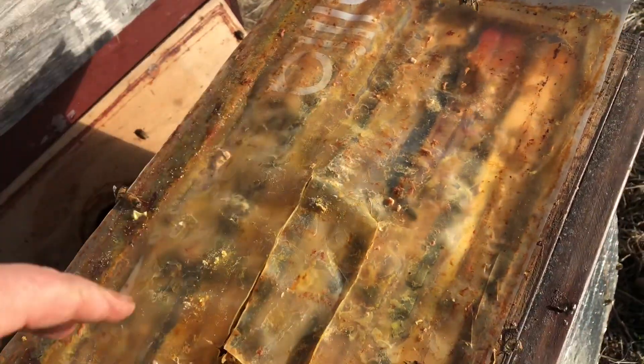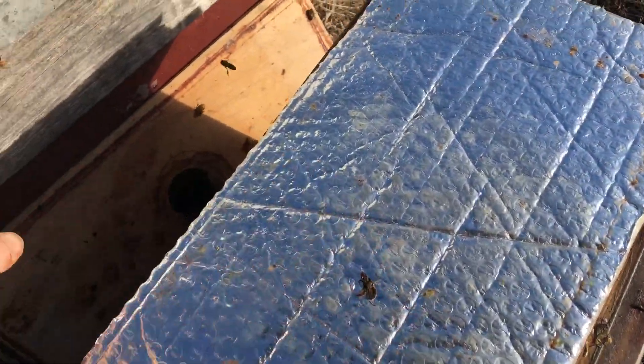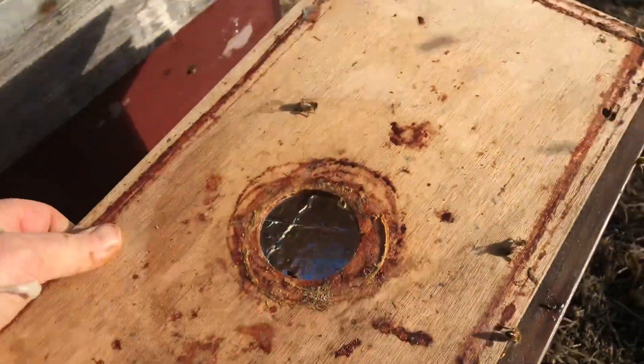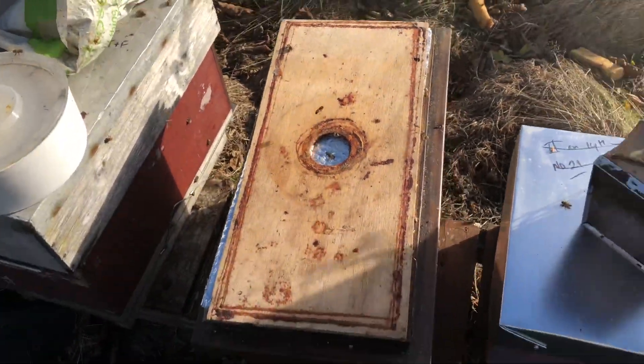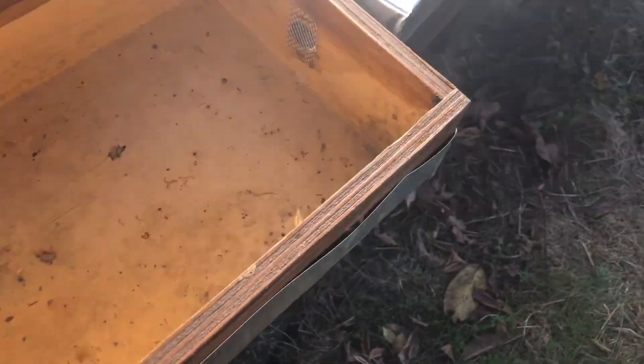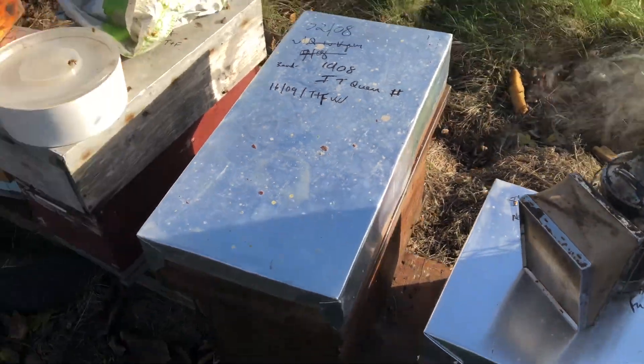Closing off the top feeders. On goes the aluminium for the winter. A little piece of wood here that I use for feeding through sometimes. On goes the lid and we're done. That's it - done for the winter.